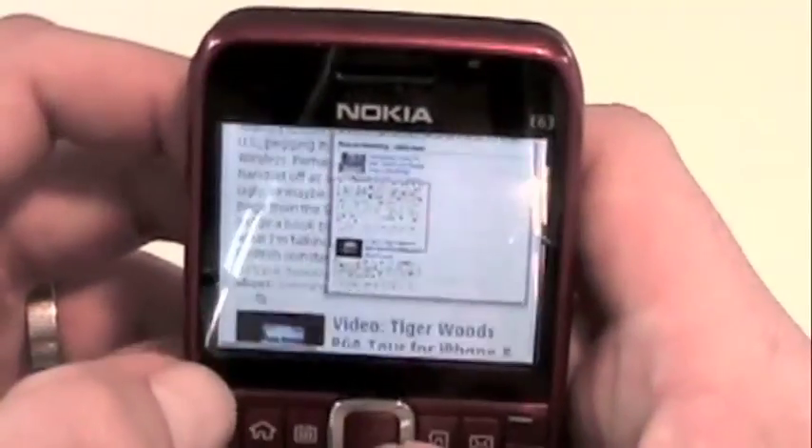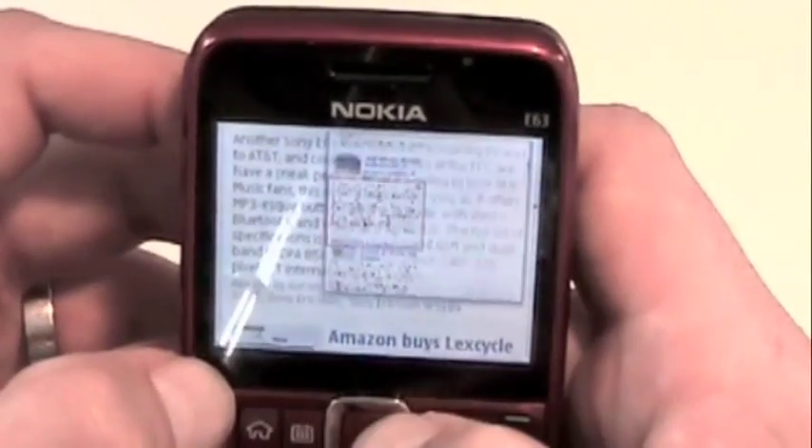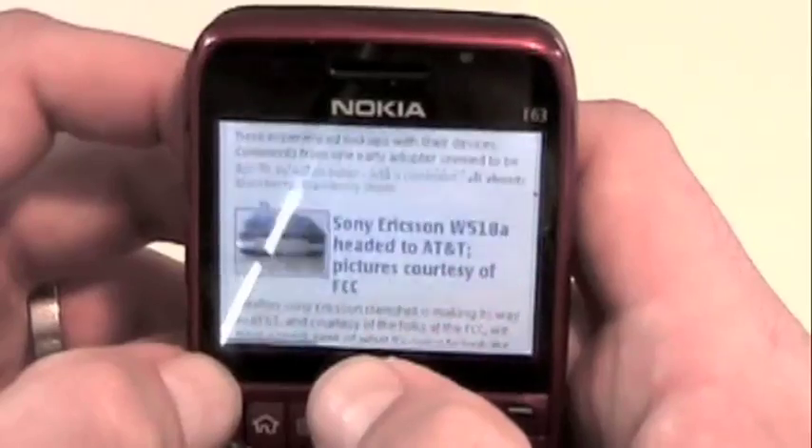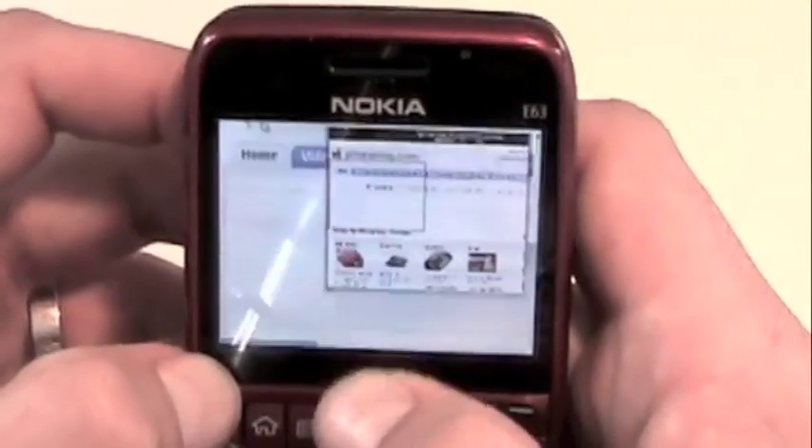You can go full screen mode and you get the mini map, which Nokia kind of made famous — but again, a few years ago. It works well. You've got some flash support right out of the box, which is always good.